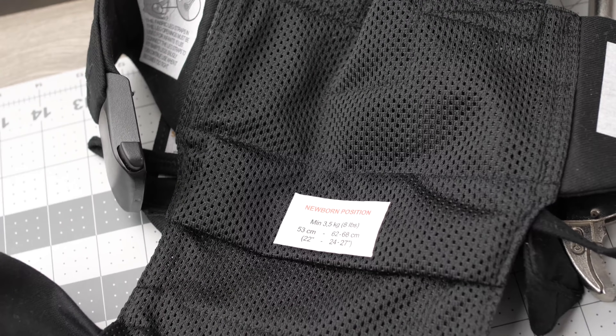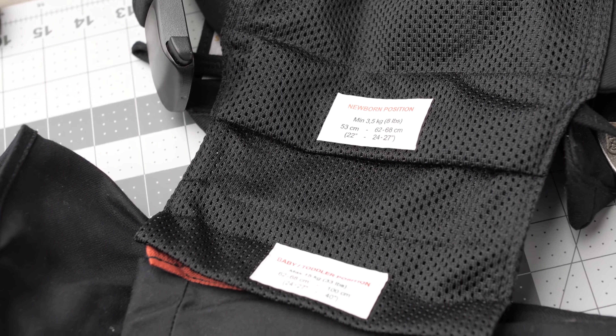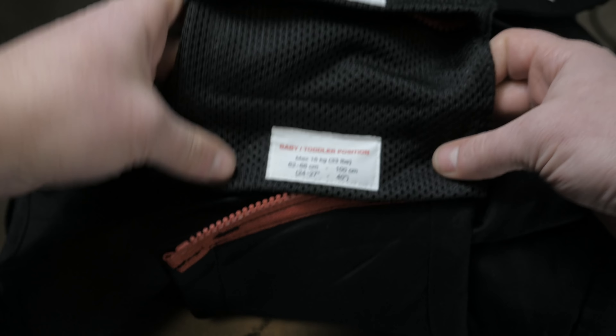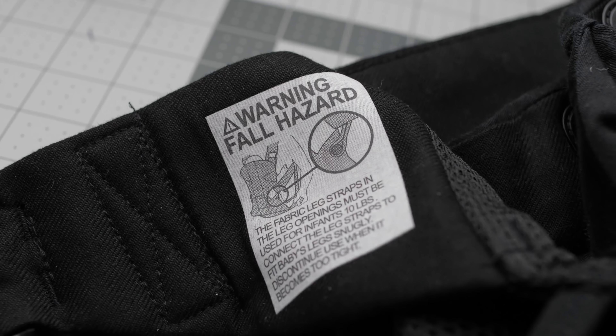More notably, the built-in insert has two settings — for newborn and for toddler — and it's really easy to adjust using the zipper mechanism. It also has a lot of on-carrier instructions, which is super helpful when you've lost your manual or don't feel like looking up that particular instruction.